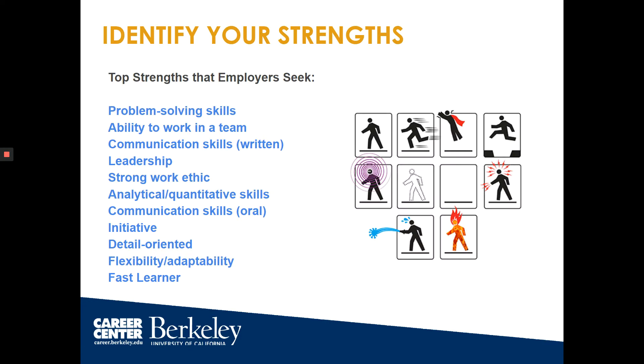The first thing you want to do is identify your strengths. Know what you can bring to employers that can help their work. Here are top strengths that employers seek. Try to think of examples of when you demonstrated these strengths — this can be very helpful when crafting a resume, cover letter, or preparing for interviews.